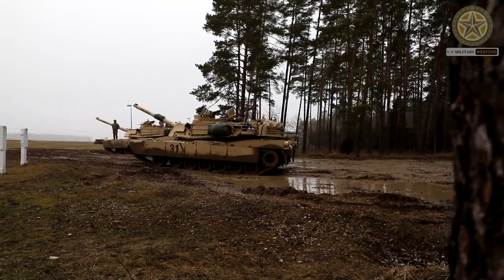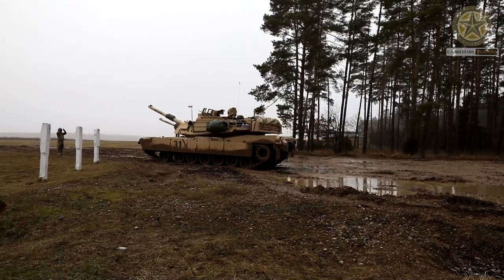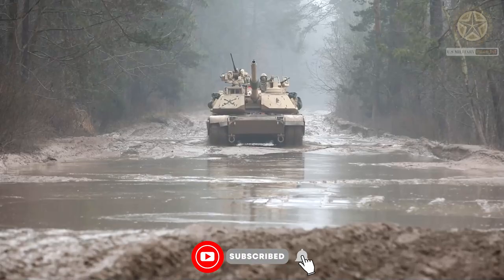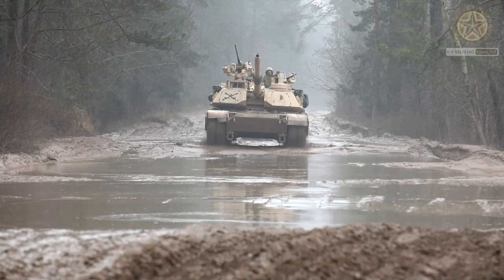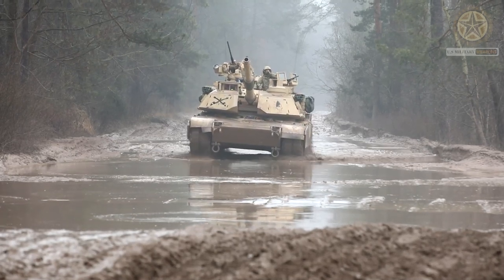The M1A2 Abrams is a powerful and heavily armored main battle tank used by the United States Army and several other countries. As of my last knowledge update in September 2021, here are some key characteristics that highlight its strength.